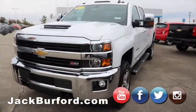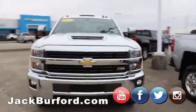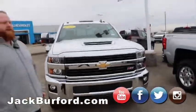2017 Duramax LTZ 2500. It's got the nice star wheels on it — I love those wheels on these trucks. Clean truck, local trade. It's got the cab lights, chrome grill, everything you want.